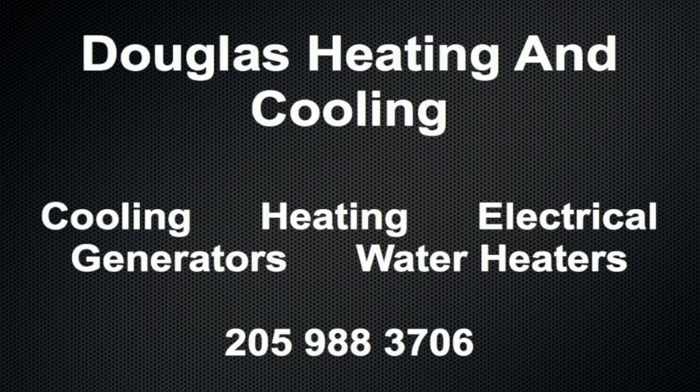Douglas Cooling and Heating, serving the Birmingham area for 38 years. 988-3706.